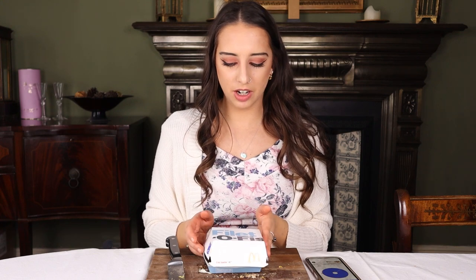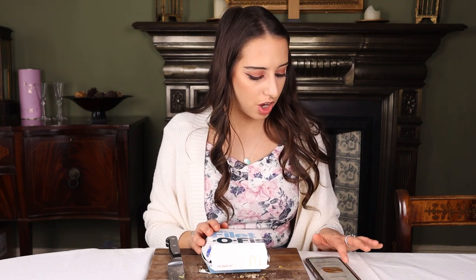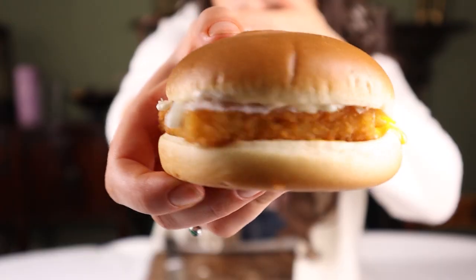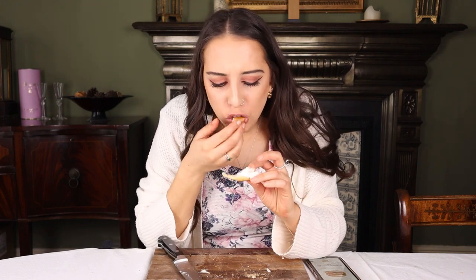Fillet of Fish! This is kind of what made me want to do this video — I tried it for the first time a couple of weeks ago as a joke and I loved it. A Fillet of Fish is white hoki or pollock in crispy breadcrumbs with cheese and tartar sauce in a steamed bun. It's basically a giant fish finger in a really soft bun with tartar sauce and cheese — delicious. That goes above the Chicken Mayo, the Veggie, the Hamburger, and the Double Cheeseburger — seventh place.